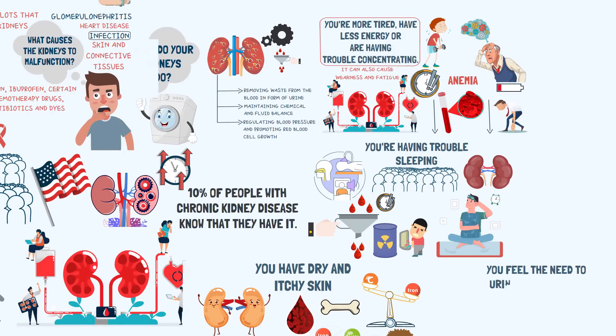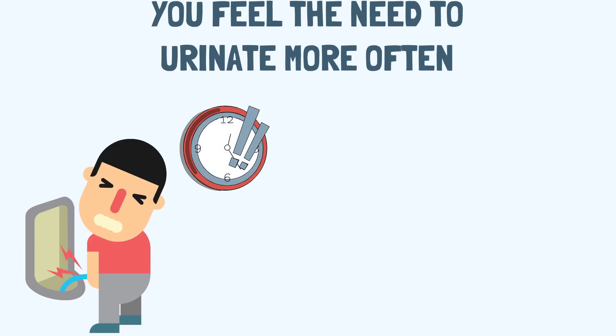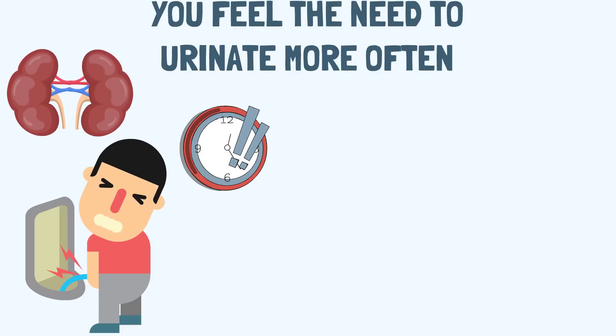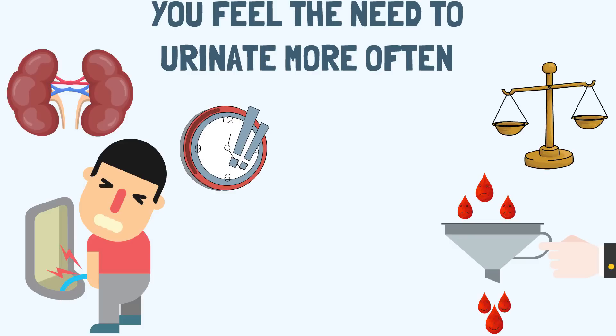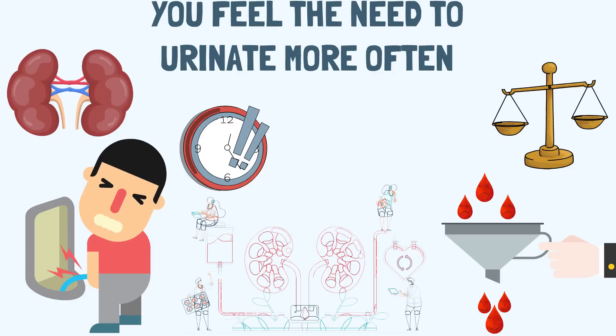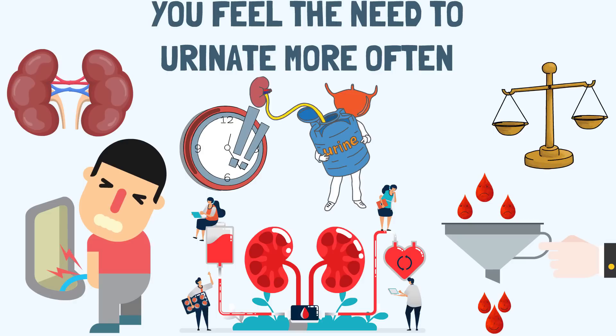Sign 4: You may feel the need to urinate more often. If you feel the need to urinate more often, especially at night, this can be a sign of kidney disease. The kidney filters impurities, but most of the fluid it filters is reabsorbed to maintain water balance. When the kidneys get damaged, this process of reabsorption is affected, causing an increased urge to urinate. However, this sign can also be commonly seen with urinary tract infections or an enlarged prostate in elderly men.